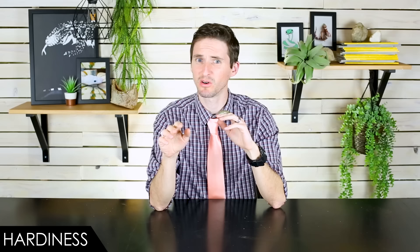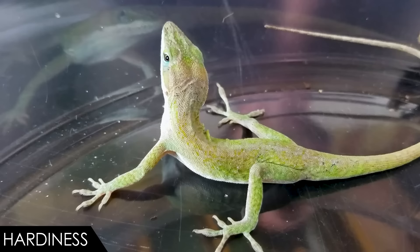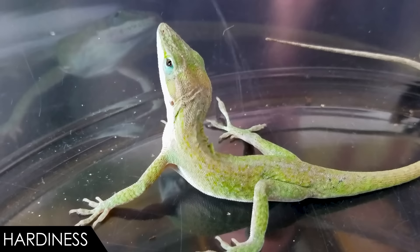They're delicate lizards, and you could easily kill a green anole by closing a cage door or lid on top of them, or from mistakes made while handling. If they ever get away, they can dehydrate and die in a day or two inside your home without access to water. These are issues that definitely lead to the deaths of a lot of green anoles.